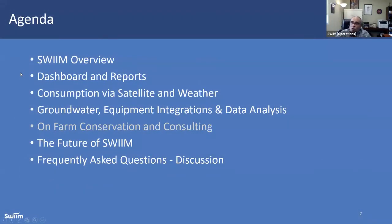Let's talk a little bit about the agenda. We're going to cover a quick SWIM overview, talk about the dashboard and reporting around water accounting and water balances, their importance. Then we'll dive into consumption via satellite and weather combined — something we get asked a lot about because many folks are familiar with weather, consumptive use-based data, or satellite, but very few understand the meshing we do to get more accurate data. We'll also cover groundwater equipment integrations, data analysis, on-farm conservation consulting with case studies from Southern California, the future of SWIM, and then handle frequently asked questions and open it up for Q&A. I encourage you to ask questions in the Q&A box and we'll get to every single one as time permits.